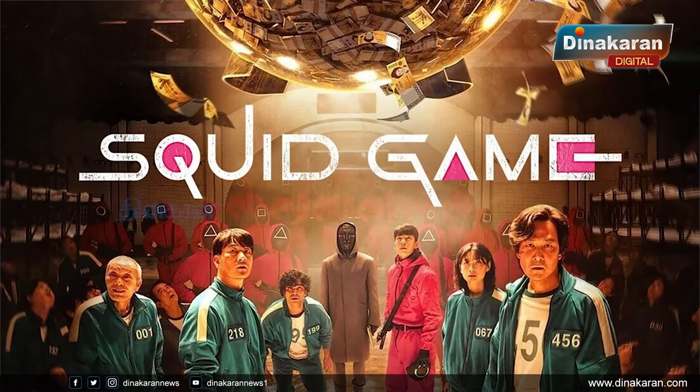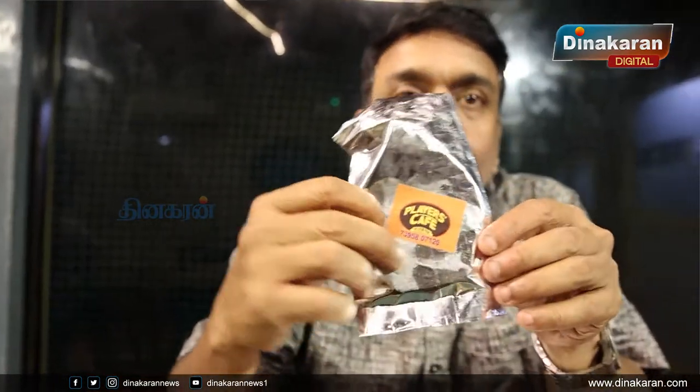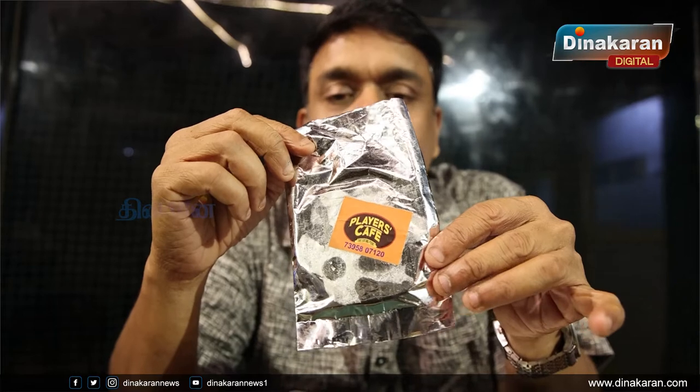We also have a spin game, which is very popular. When we started the restaurant, we didn't have this game, but we added it. The Squid Game challenge: customers will enjoy it and can win free food. You can try the Squid Game here — the honeycomb toffee challenge with different shapes.